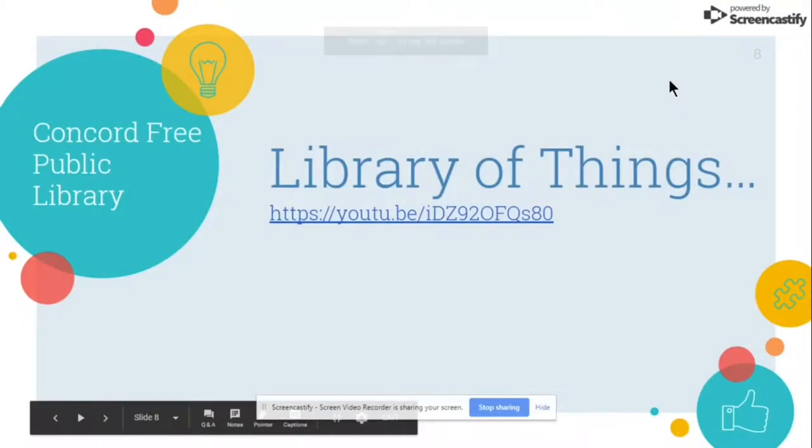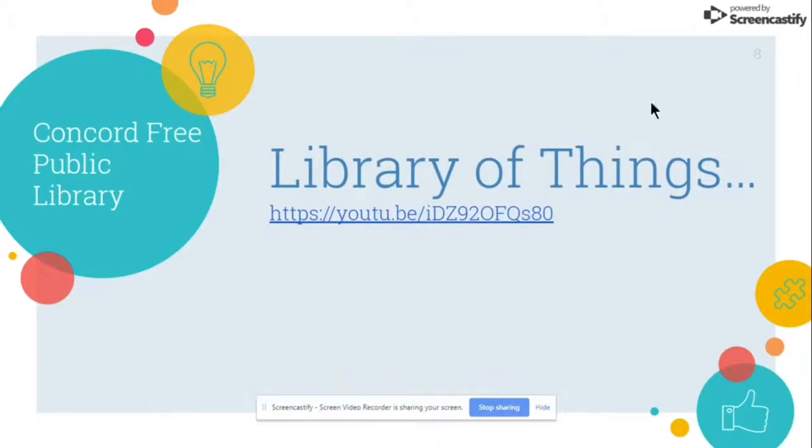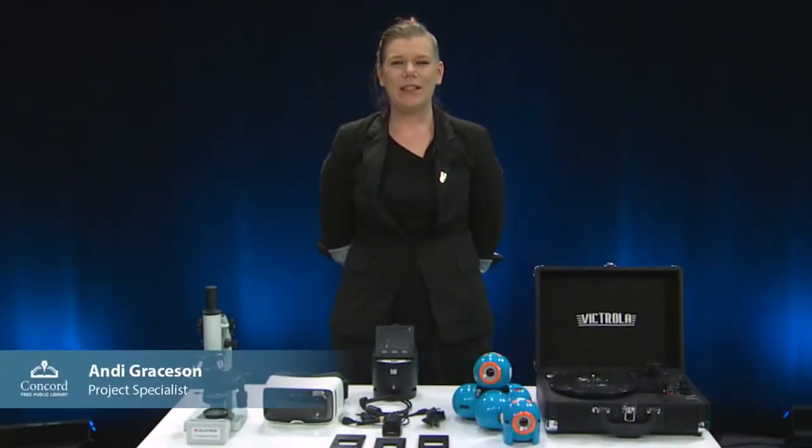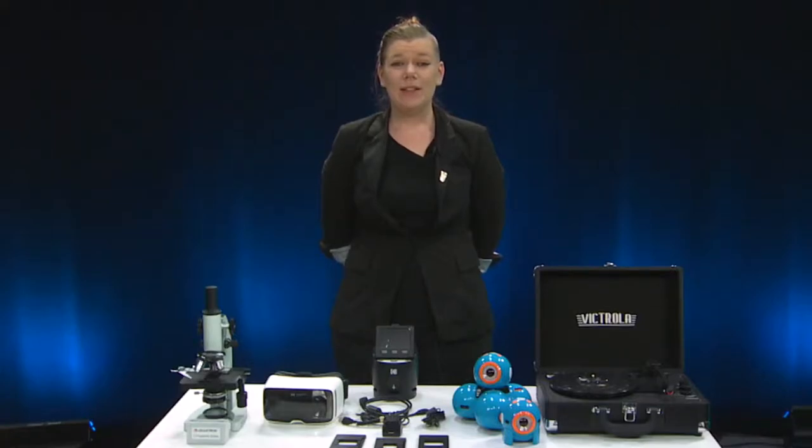The last library featured is the Concord Free Public Library. While I didn't interview anyone there, I'd like to share their introduction video to their Library of Things. In it, Andy Grayson, project specialist at the Concord Free Public Library, explains that the library is excited to offer a new collection of nontraditional items to help patrons learn, play, and grow. Their goal is to further the library's mission of inspiring lifelong learning and promoting personal enrichment by providing technology gadgets and educational toys. The curated collection of 23 things focuses on science, technology, and digital media creative tools.